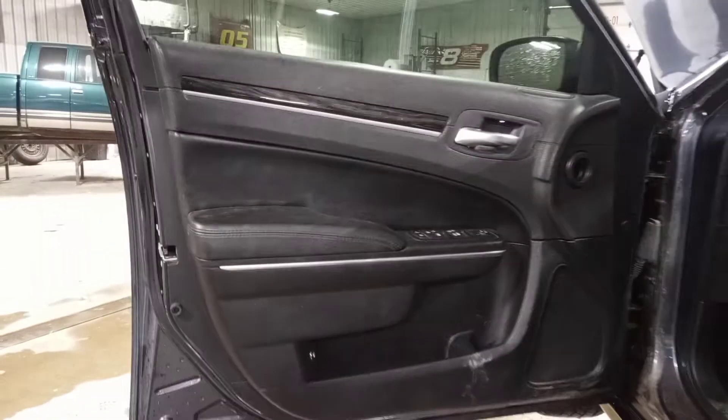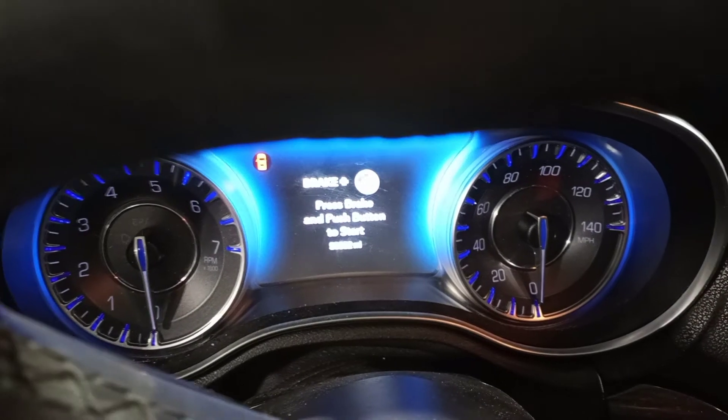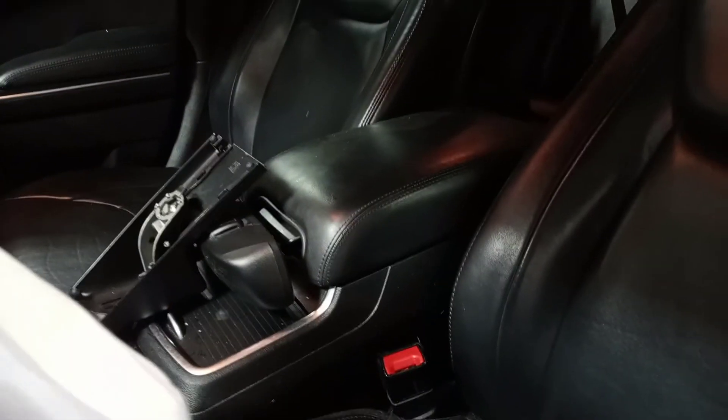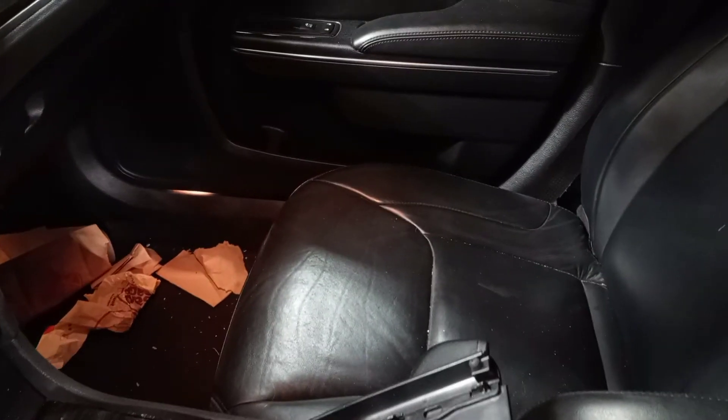Black interior. There's the miles. Dual power seats, leather. Spin dial shifter. Heated front seats.